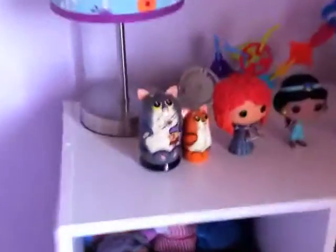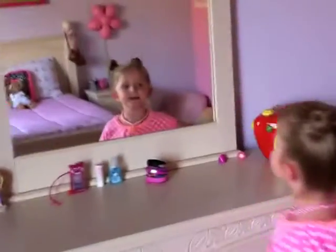This is my bed. And this is my bookshelf. And this is my dresser.